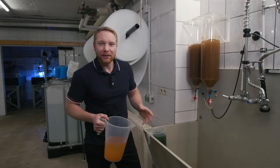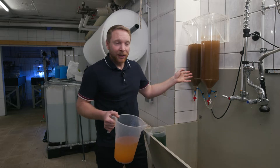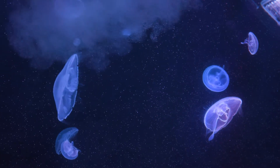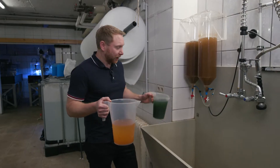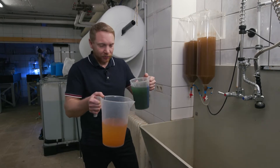Let's have a look at the Artemia breeding station. We are here at our breeding station for baby brine shrimp — this is the food the jellyfish get once or twice daily. It's really important to have them one or two days after hatch and also to enrich them. We use mostly fresh algae or dry algae for enrichment.